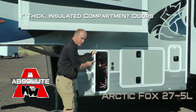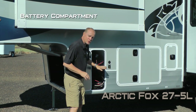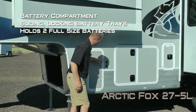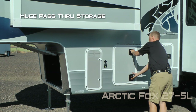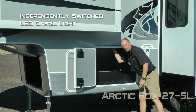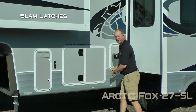A board slide, all compartment doors are one inch thick and insulated. This one houses your battery compartment with two sliding locking battery trays to accommodate two full-size batteries. There's a sidewall solar port and huge pass-through storage with independently switched LED cargo lights on either side, with slam latches.